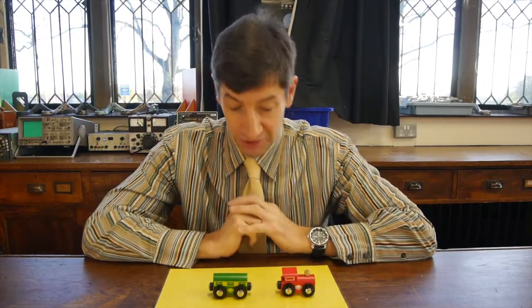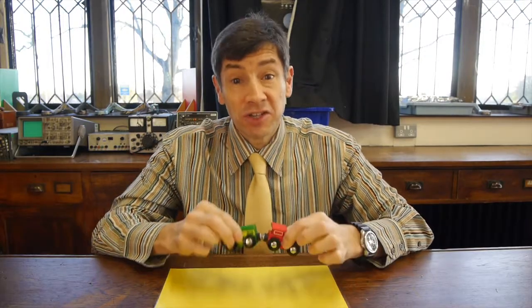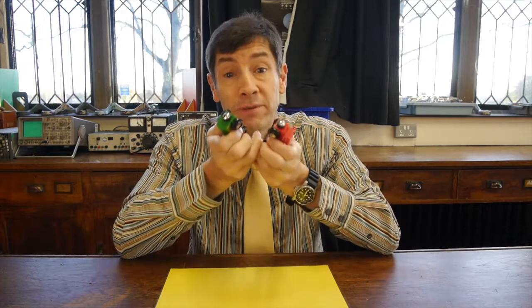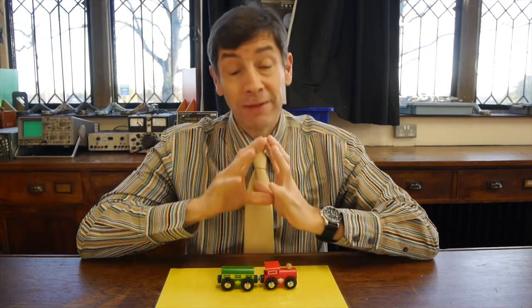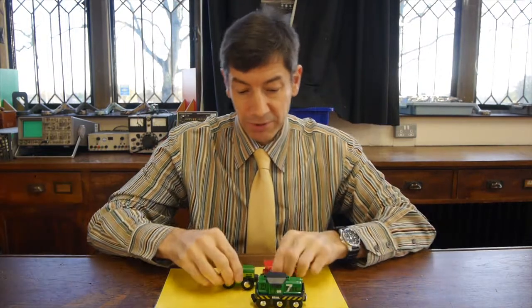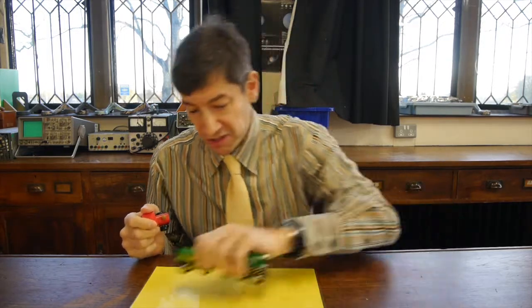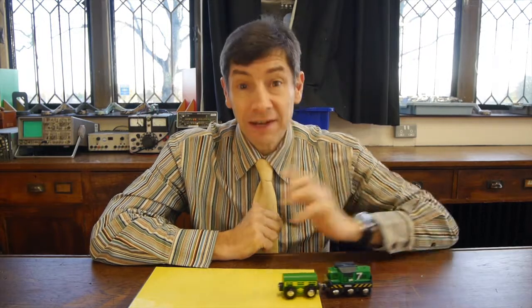Barry's got a Brio train set and he absolutely loves it. You knew that if you brought a carriage up to the train they stuck together, and if you got it the wrong way around they repelled. He's learned to turn the carriage around so the magnets stick together. We've got permanent magnets on these devices, and that's what our lesson is about today.